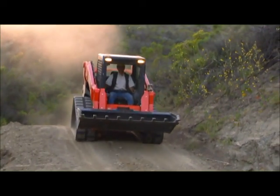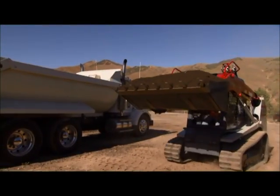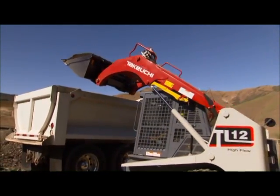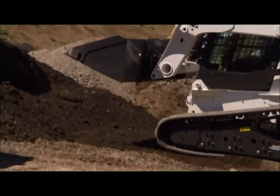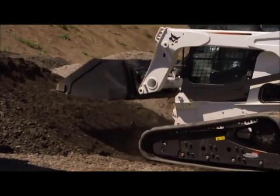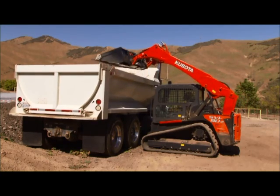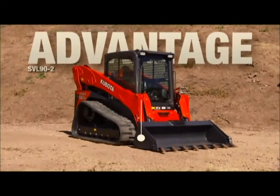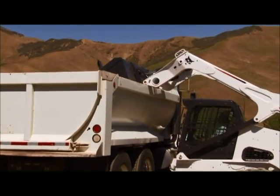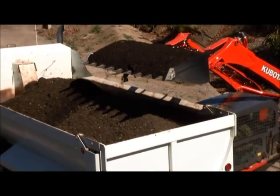Kubota knows what operators want — extensive research goes into making your day more efficient. When loading a 10-foot-high dump truck, the other compact track loaders are restricted by their design, which prevents them from reaching the center of the dump bed. Operators not using Kubota often have to build a ramp to continue loading. The SVL 90-2's 40.7-inch reach and superior design is less restrictive for loading. With most CTLs, the hinge pin height and shape of the frame restricts the reach of the bucket, but the Kubota is designed to overcome this obstacle and increase your working efficiency.